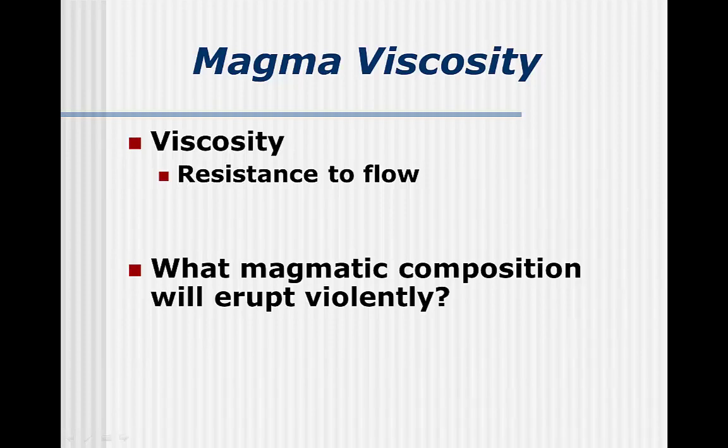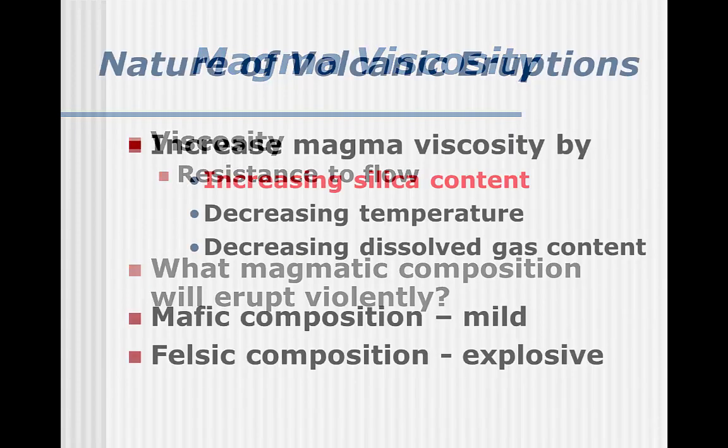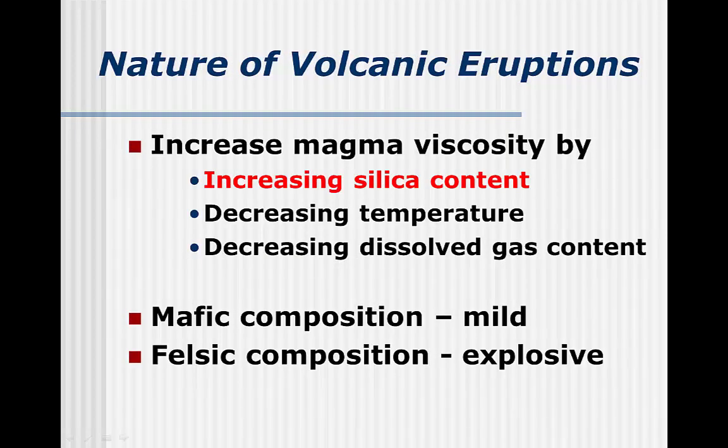Magma with high viscosity will result in more violent eruptions. Now we can look more closely at magma to see what determines its viscosity. The second factor is probably obvious: as magma decreases in temperature, crystals start to form and viscosity increases.